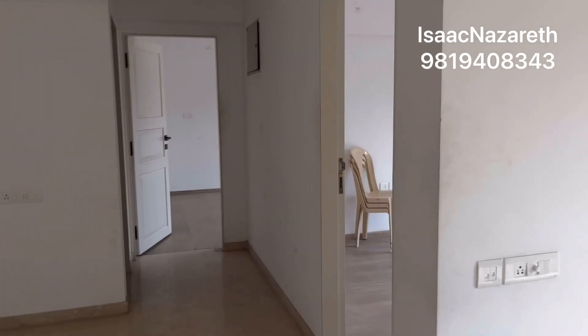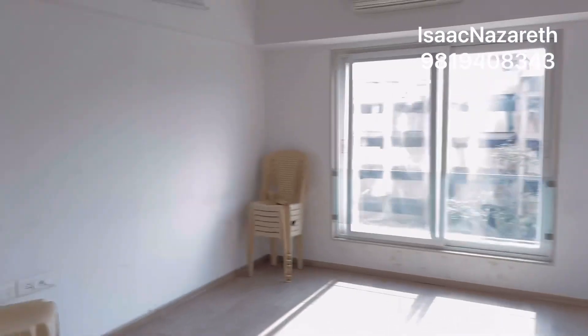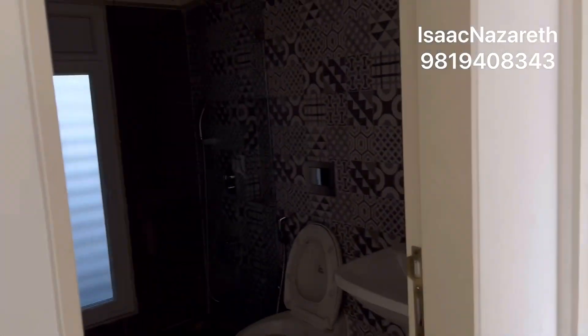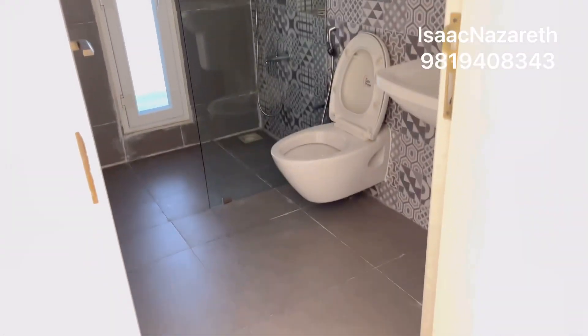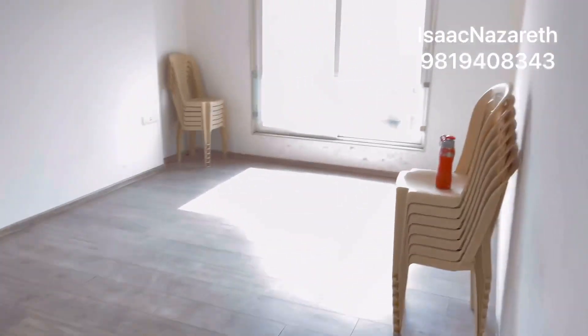On the right hand side again you find your common bedroom, and when we go to the left hand side this is the common toilet and bathroom area. So this is a 3BHK flat and it is available. This is also a master bedroom.